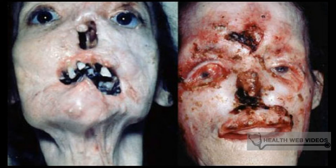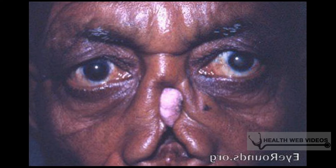Tertiary syphilis symptoms include fever, painful non-healing scars, bone pain and ache, and liver diseases. It can also affect the nervous system.